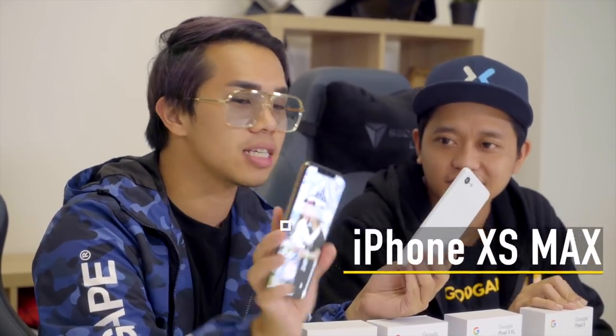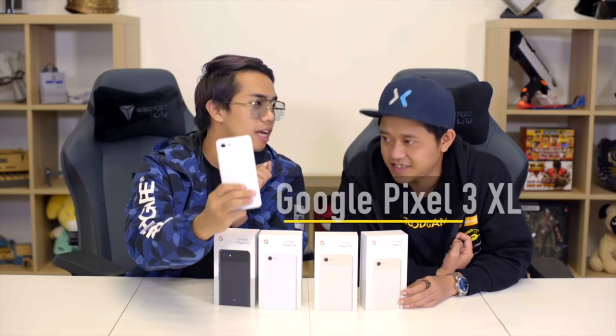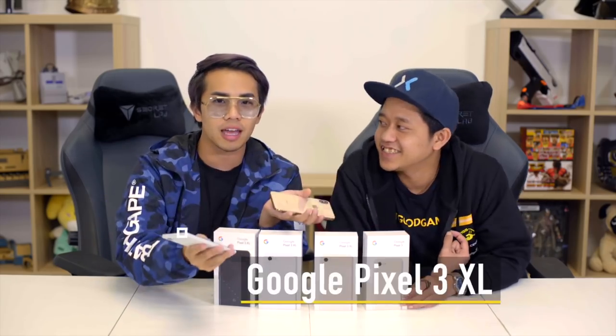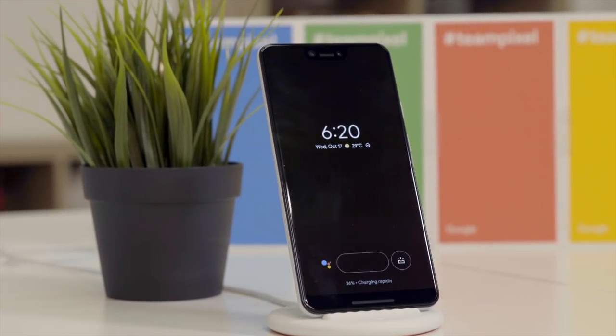Moving on to my second and third phones — because we do so many reviews, I have to test phones out. So I have an iPhone XS Max which I use for photos; it's pretty much a duplicate of my work phone but without WhatsApp, and when I go overseas this is the phone I put my SIM card in. My other phone is Android. I've tried it on the Oppo, the Huawei, and now I'm using the Google Pixel 3 XL. I've been using it for about a week.